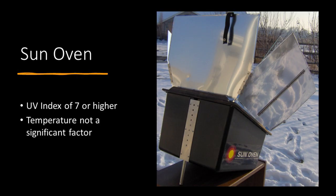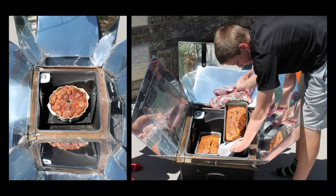With the sun oven, you want a UV index of seven or higher. Temperature is not always a significant factor — we've solar cooked in the middle of winter with snow on the ground at 10 degrees outside, with strong sun. One thing I've found about solar cooking is that the food turns out beautifully. I baked cinnamon bread and everything bagel bread in the sun oven outside — you just put it in, close the lid, aim it toward the sun, and it's cooked without using any fuel except the energy of the sun.